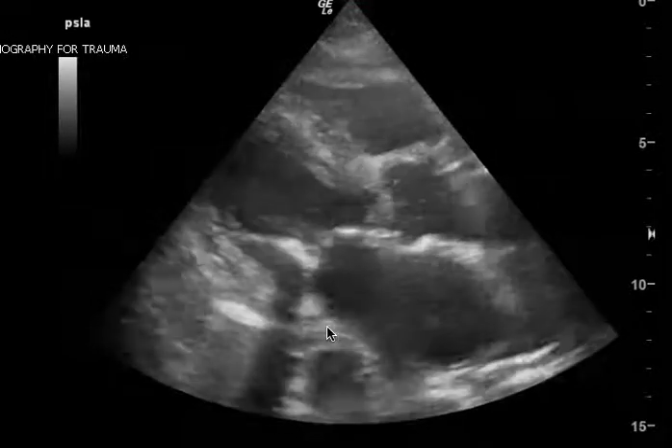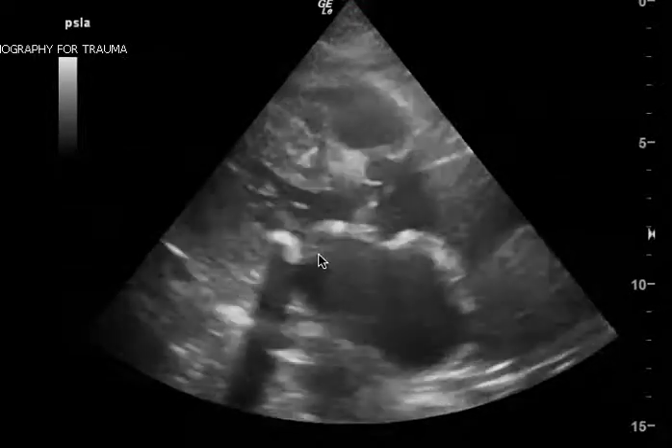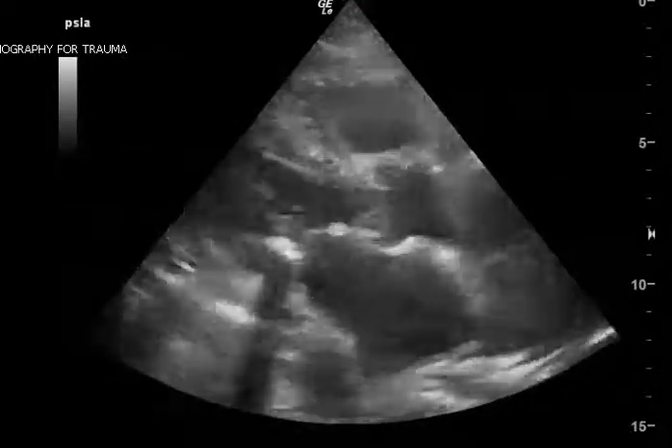This is not necessarily a congestive heart failure exacerbation. It should illustrate, especially with a calcified valve, that there's probably some diastolic dysfunction. I hope this video helps.